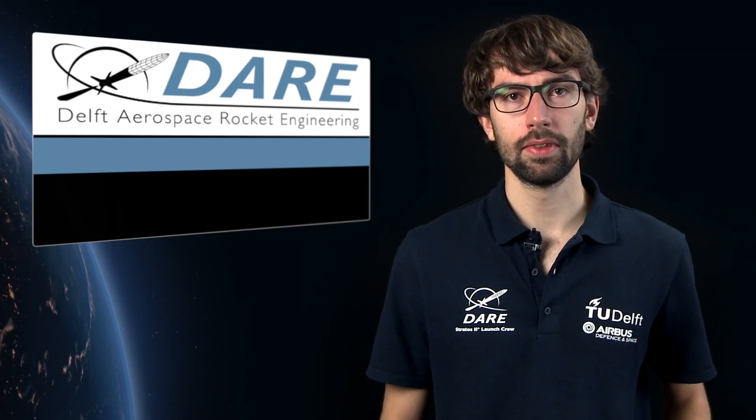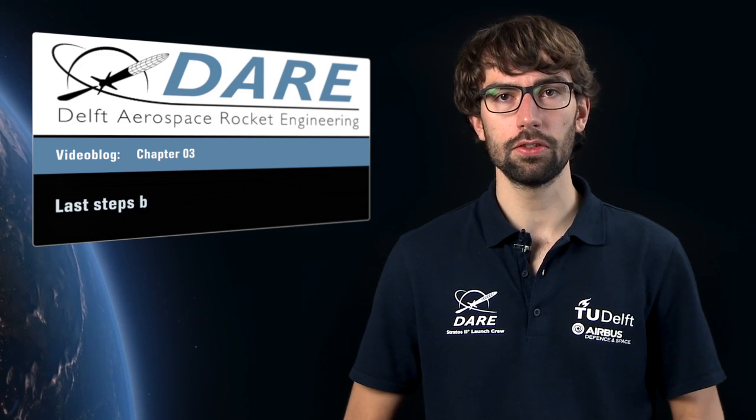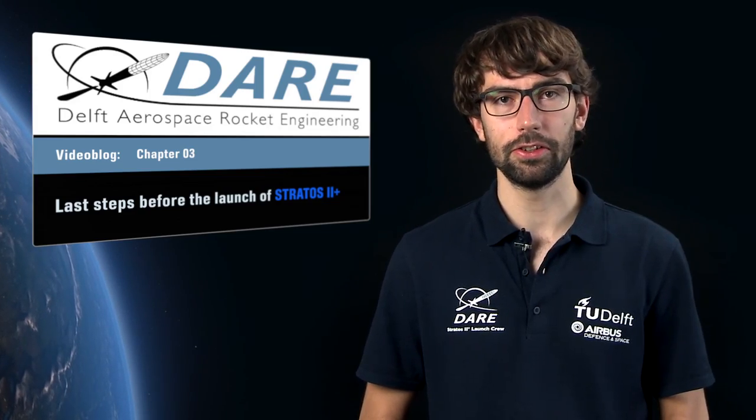Welcome to our third video blog. In the previous blog we finished outlining Stratos 2 Plus to you. Now we will talk about the launch campaign and finally our preparations. So sit back and enjoy.